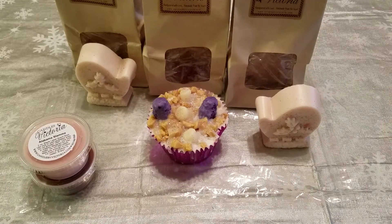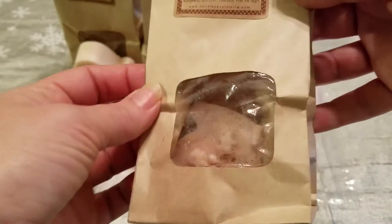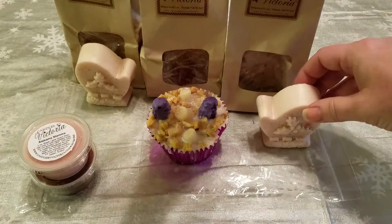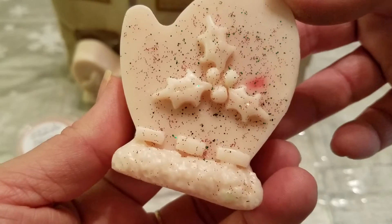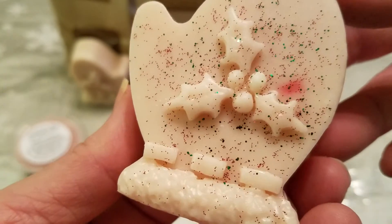This first one comes in a little mini bakery bag and this is actually Snowdrift Berries. I ordered a set of mittens — look how cute those are! I love it, so cute.